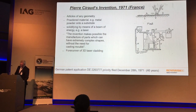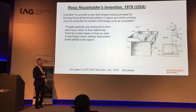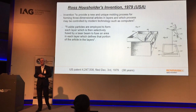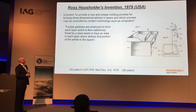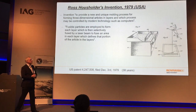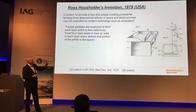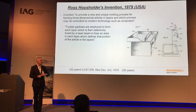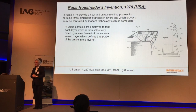Moving on about 10 years, to the late 70s in the US, there's a definition of a laser being controlled by galvanometers — scanner technology that takes the laser beam and directs it in a two-dimensional action into a bed of powder to produce a three-dimensional object.